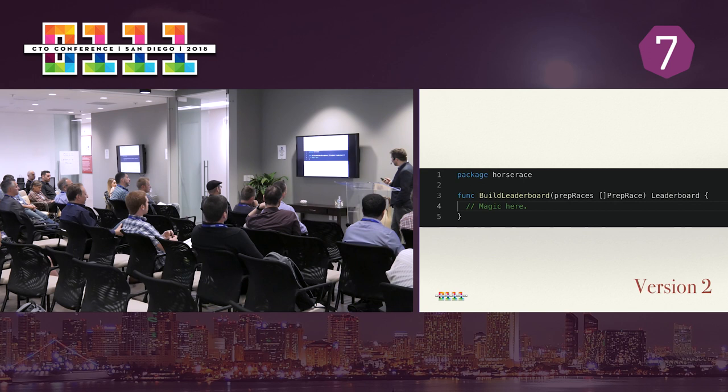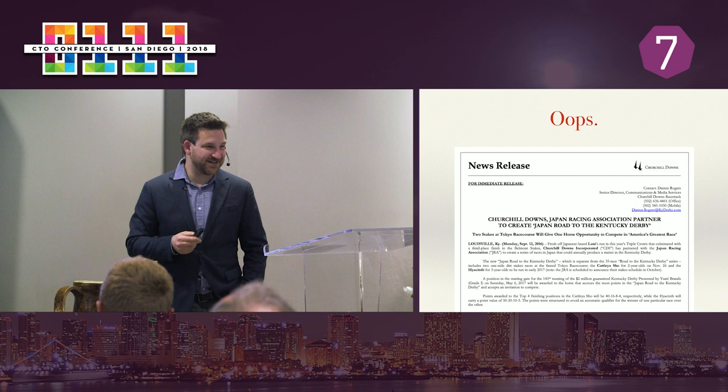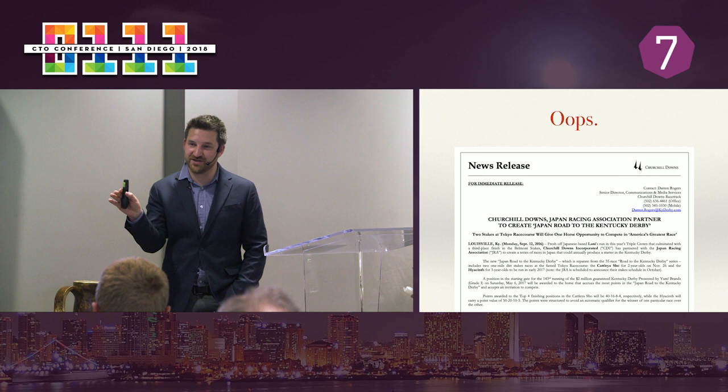That photo of me standing at the finish line at the Kentucky Derby was taken by another member of our team — we're both standing at the finish line and not watching some server at the moment the race is about to happen, because everything was working great. Until four months later, the racing office decided they needed to internationalize the Kentucky Derby. They were going to have a Europe road to the Derby, a Japan road to the Derby, each with their own leaderboards funneling into the main leaderboard.